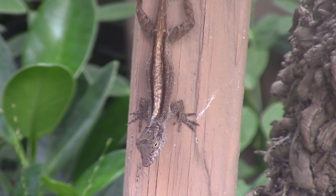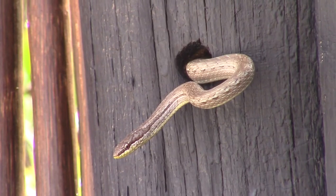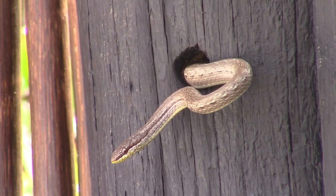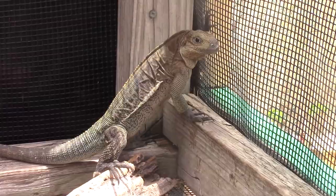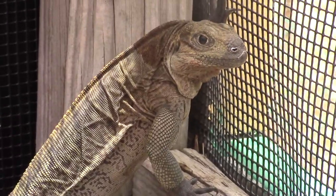In the last episode, we looked at some of the more common, plentiful species that inhabit the British Virgin Islands, such as anoles, ameivas, and snakes. However, during our adventures, we also came across a number of rarer species that we managed to get on film.